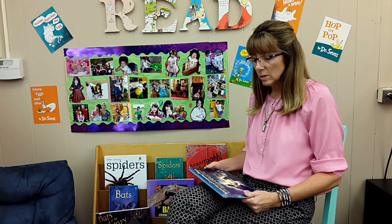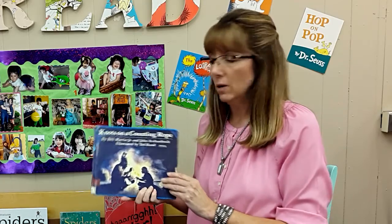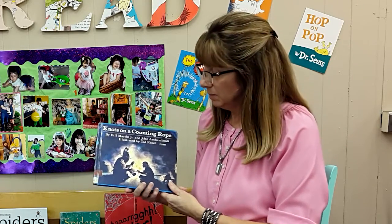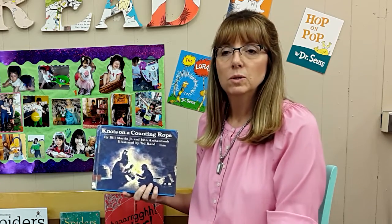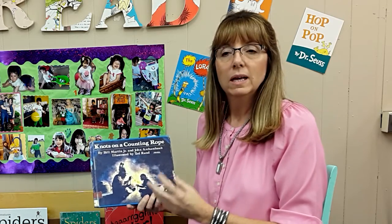I would also introduce the way that history is passed from generation to generation in families, often from the elders to the youngest. There's a particular book I love called Knots on a Counting Rope. This book may not be historically accurate — I think it's all fiction — but it's a beautiful telling of a tradition where a grandfather tells the story of his grandson's birth.